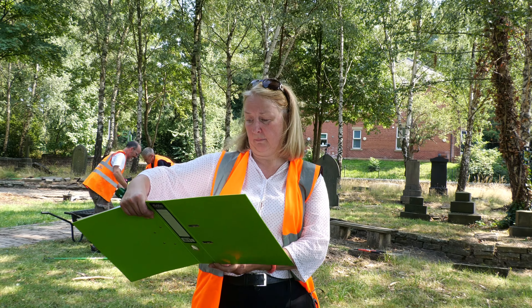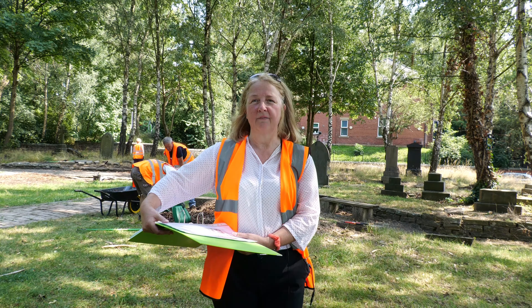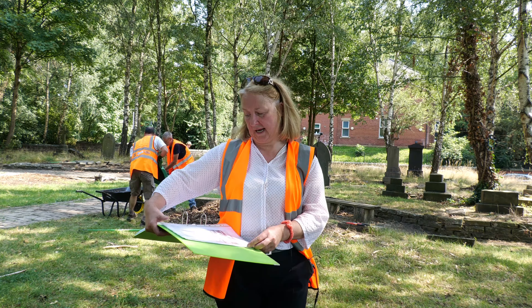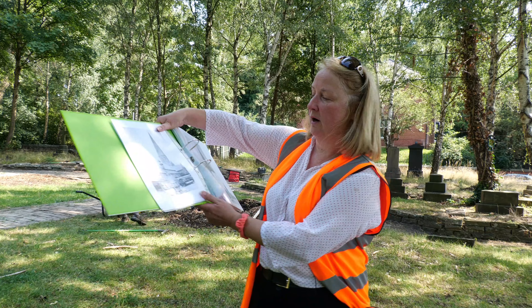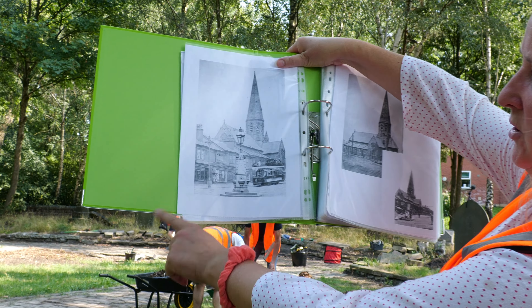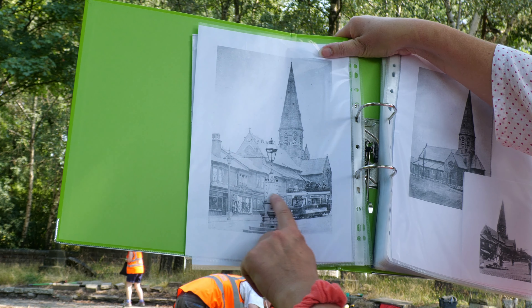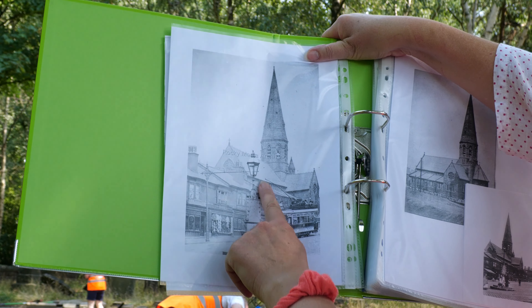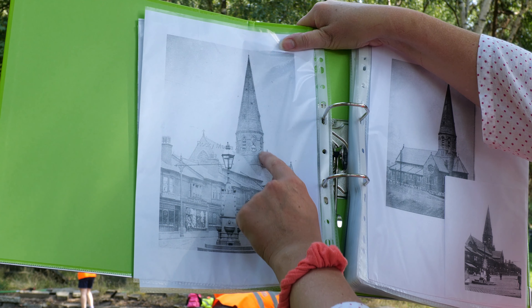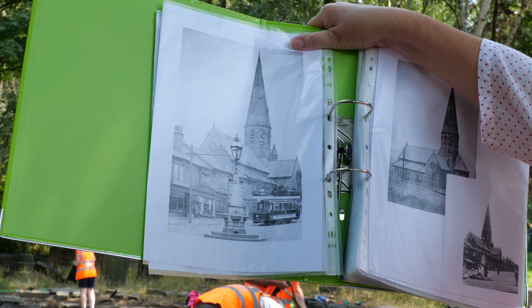There are a few people who probably haven't lived in Radcliffe that long and don't know what was here before, so I've been doing some research on the internet. This is a photo of how the church used to look — taken at the bottom of New Road. The row of shops is still there, there was a drinking fountain at one point, and as you can see there's a tram. It was a beautiful church with a spire.